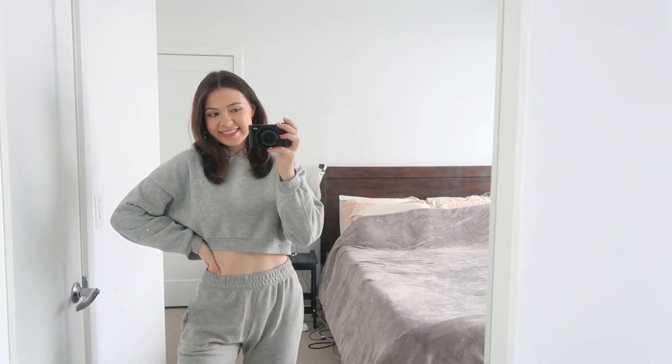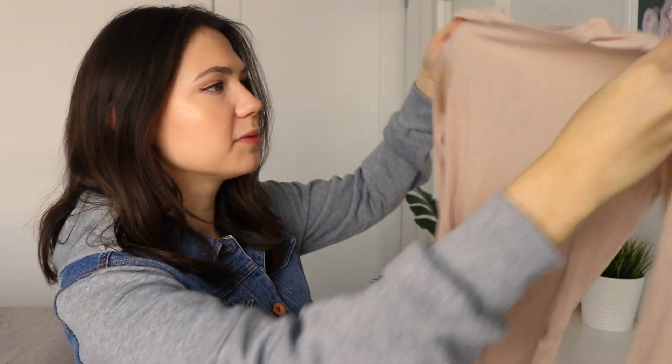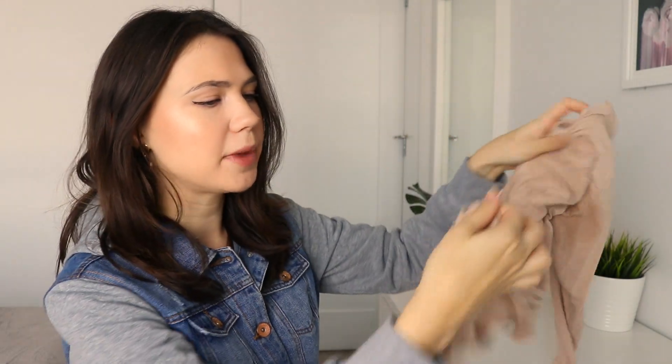Another thing I got is this gray crop sweatshirt. I just think crop things are really stylish and I already had some gray sweatpants, so this looks really good with them as a matching set. Then I have this cream colored long sleeve bodysuit. Bodysuits are great for winter because they cover your stomach and I feel like they make you look more put together. It does have a snap bottom so you can just unsnap it when you need to use the bathroom — I hate the ones where you have to take it all off.